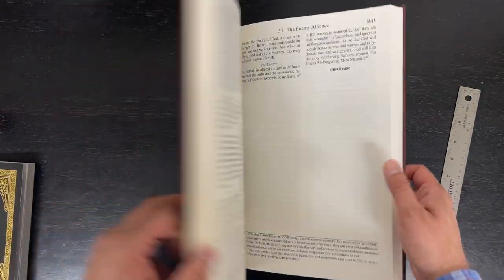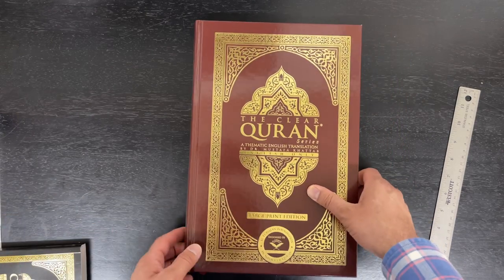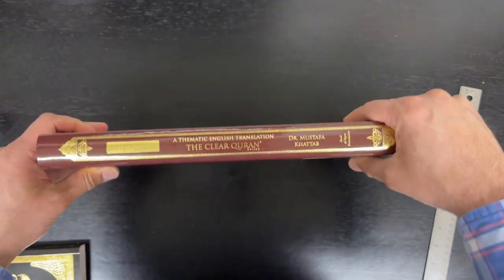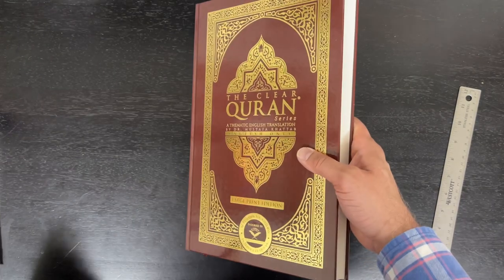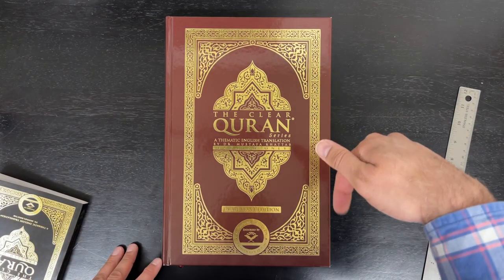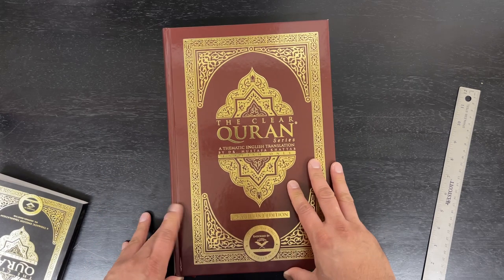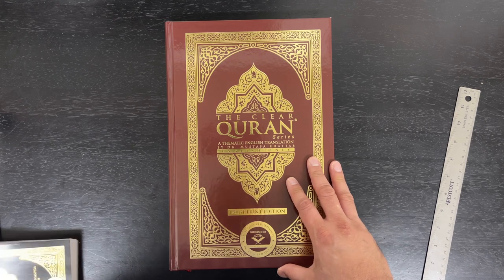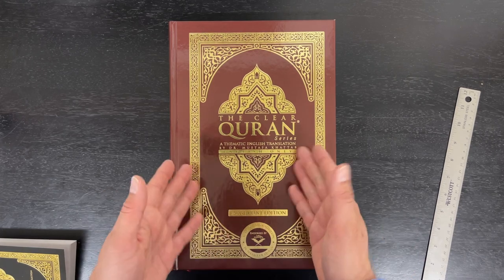Overall, we're happy to make this Quran available to our customers. It's 3 pounds, 9 by 13, but not heavy or cumbersome — anybody can use it. It's 385 pages. If you'd like to order it, we'll have a link in the description below. Please do like and subscribe to our YouTube channel. If you want to order online, our code number on this item is 14340. Thanks for watching, guys. Have a good day. Take care. As-salamu alaykum wa rahmatullah.